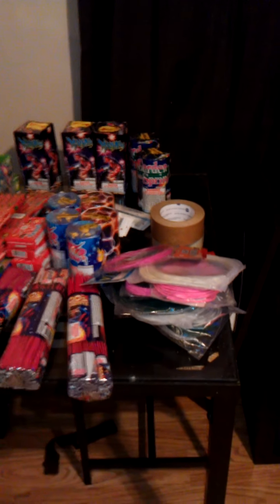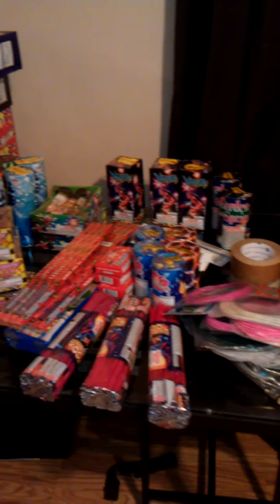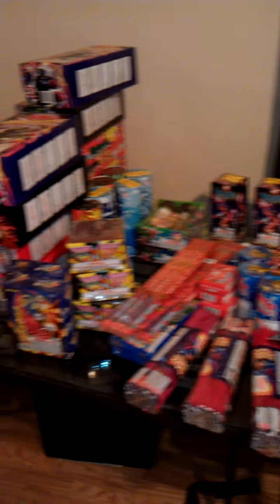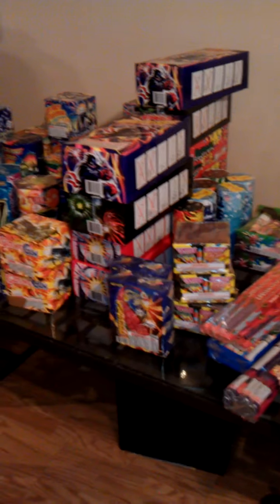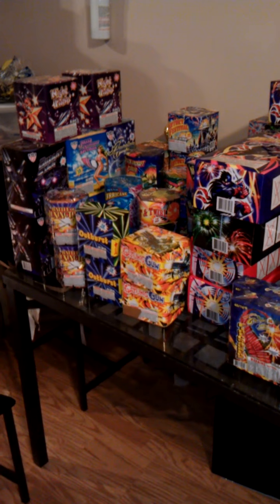What up YouTube, it's Pyronut516 coming through with my 2013 fireworks stash. Everything I'm showing you is going to be from WF Boom, ordered out of Hubbard, Ohio and shipped to Bethlehem, Pennsylvania at a UPS terminal. Picked it up there and brought it back here to Long Island — so this is what we got for the 4th of July.